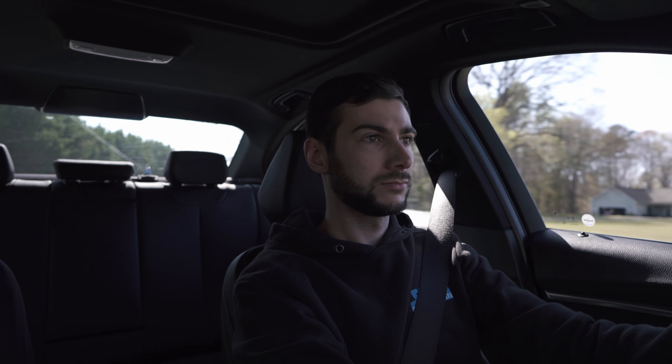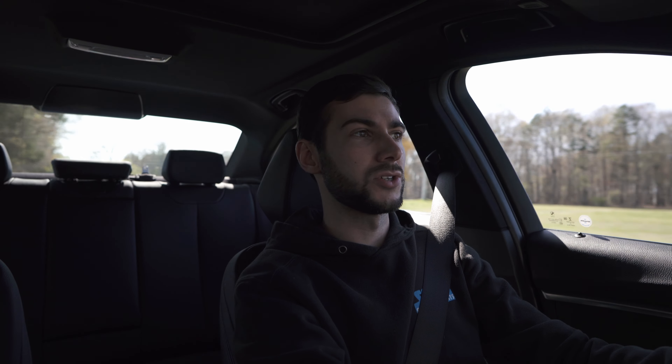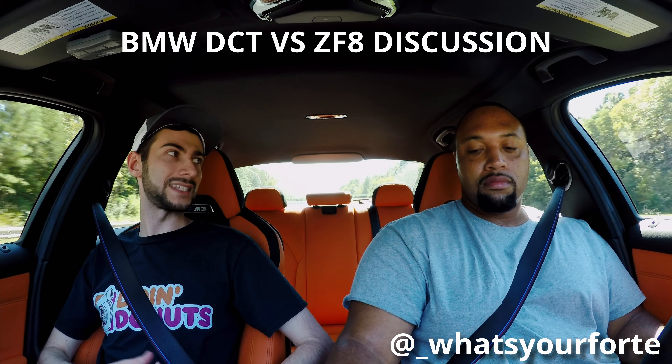It handles so well — factory suspension even. The ZF gearbox, man, it's just so snappy. I'll tell you, coming from a tuned DSG, I can see why just about every manufacturer has moved towards the ZF, and for good reason with the introduction of that ZF transmission.